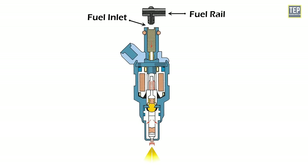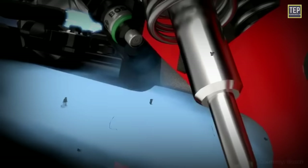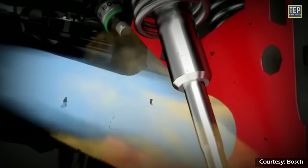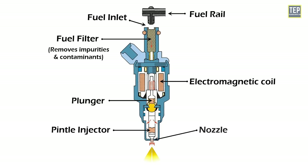The fuel inlet is where fuel enters the injector from the fuel rail. The fuel filter is located inside the injector and removes impurities and contaminants from the fuel before it is sprayed into the engine. There is also an arrangement of an electromagnetic coil, plunger, pintle injector, and nozzle.